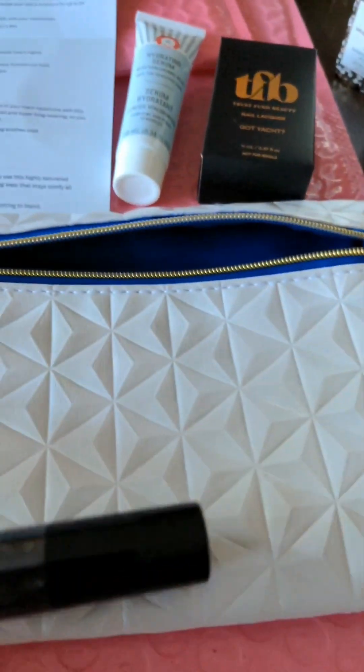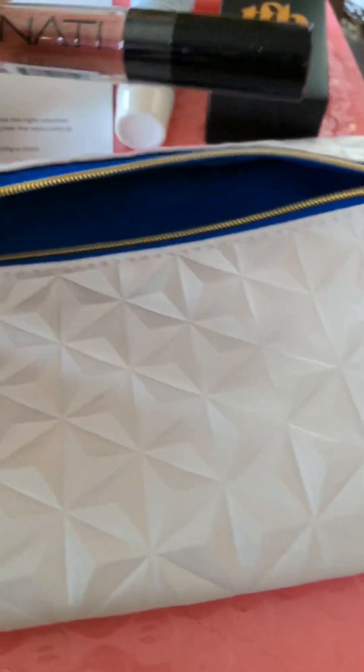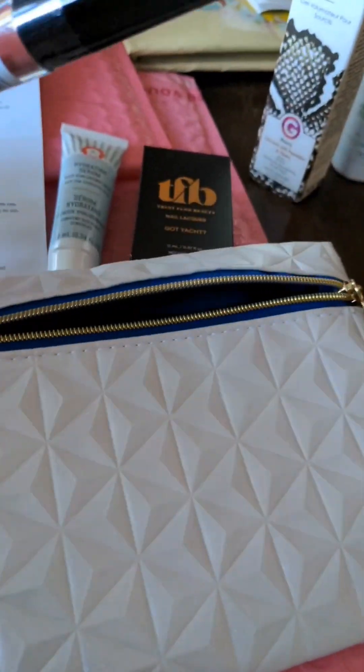I also received my Ipsy bag. It's a beautiful one, very nice, and it's filled with beautiful things.